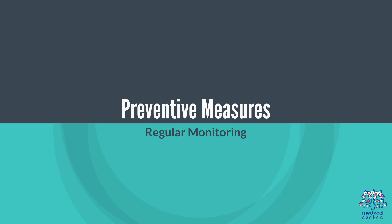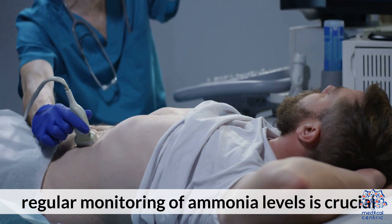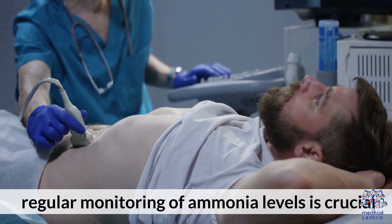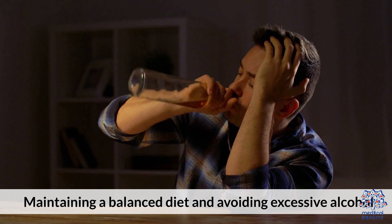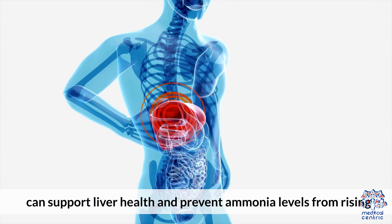Preventative Measures. Regular Monitoring: For individuals with liver or kidney disease, regular monitoring of ammonia levels is crucial. Healthy Lifestyle: Maintaining a balanced diet and avoiding excessive alcohol can support liver health and prevent ammonia levels from rising.